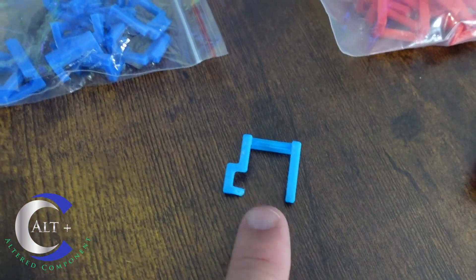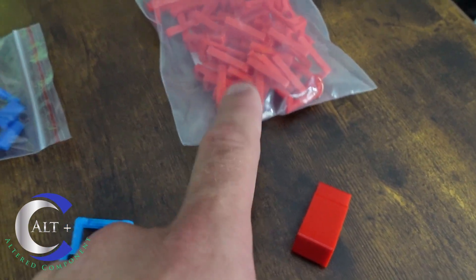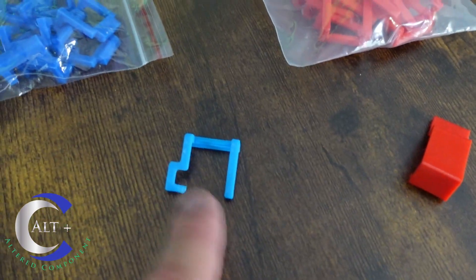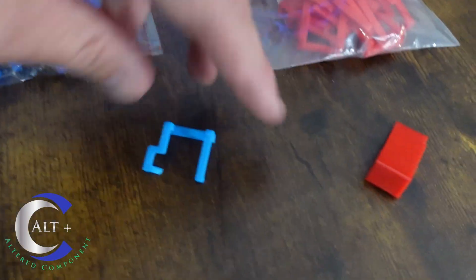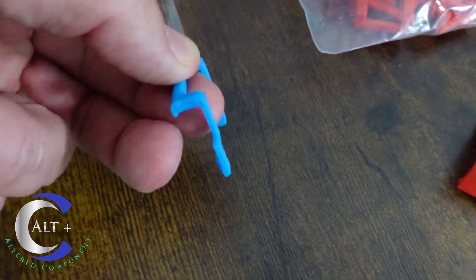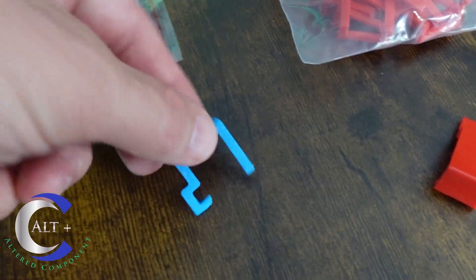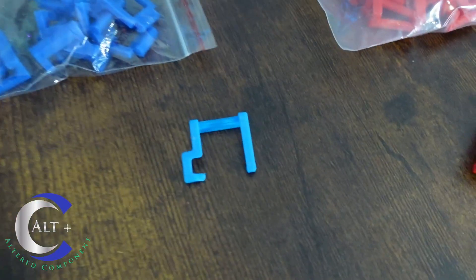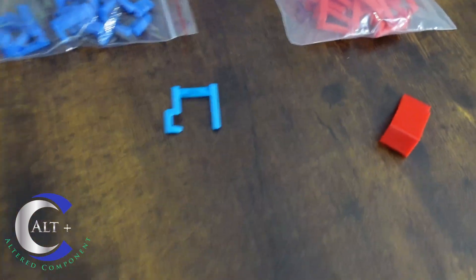On some riser slots you can't get a standard clip over the top because there's a capacitor or other component in the way. This clip comes from the side instead — a very creative workaround. It's a small 3D-printed clip but very smart, very intelligent, very innovative.